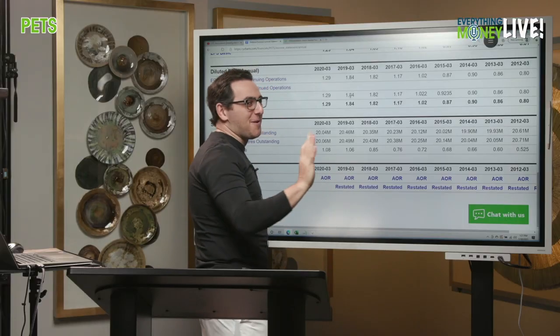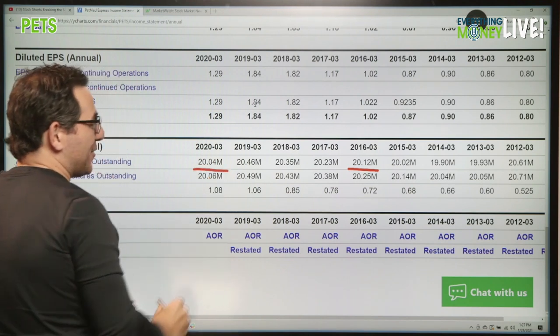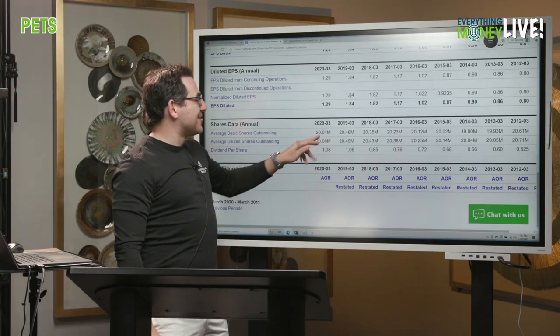How about shares outstanding, which is pillar number five? We want this number going down. This might be the smallest decrease we've ever seen — 20.12 to 20.04. It is a check mark. Literally, that's 80,000 less shares.